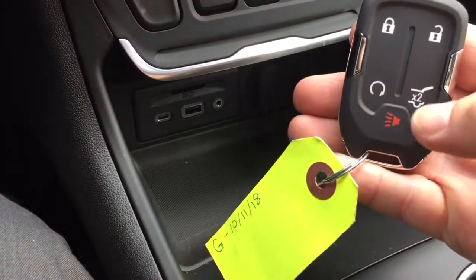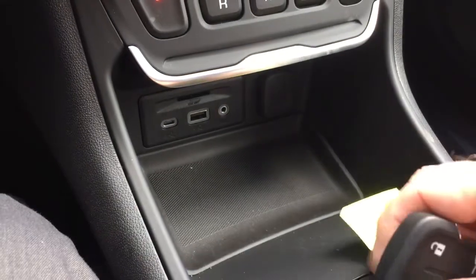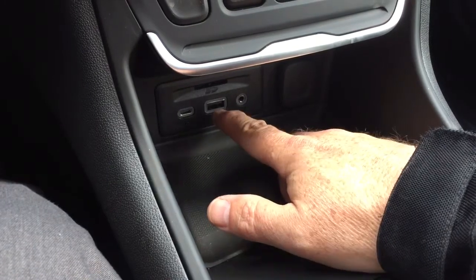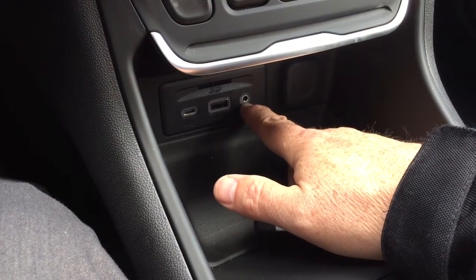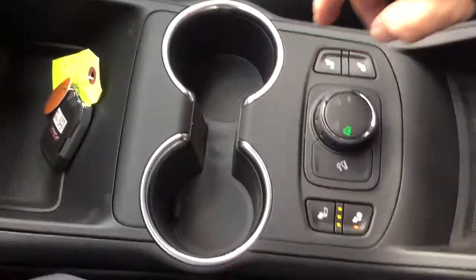Down below, let's take a look at the key fob — you have remote start, the liftgate release button, and the alarm. There's also a place to plug in USB-C, USB, auxiliary, and 12-volt power.